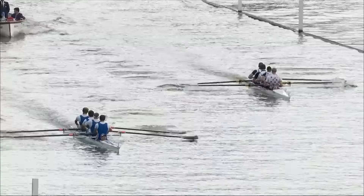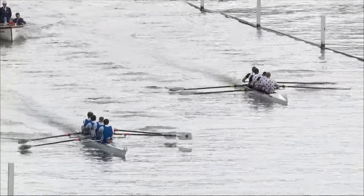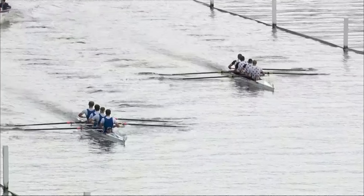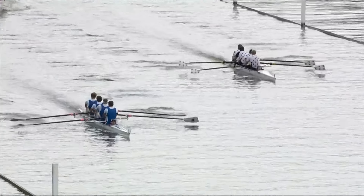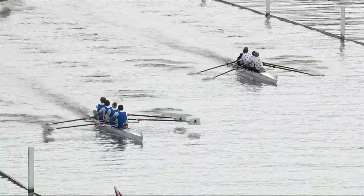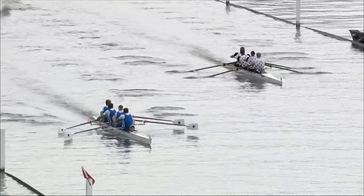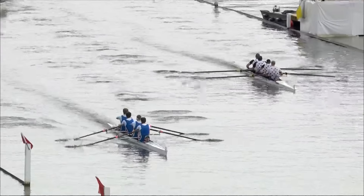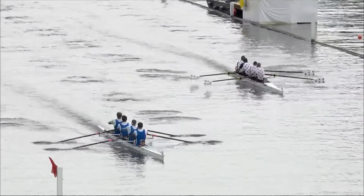It's definitely the Newcastle University boat on the left of the picture in their royal blue and white lycras. That's not to say Strathclyde University can't get back into this, but that Newcastle University boat — in their two seat, James Robson was a European University champion in 2015 on the 2K Erg. So some serious horsepower in that boat.